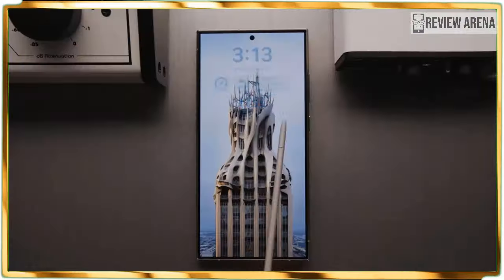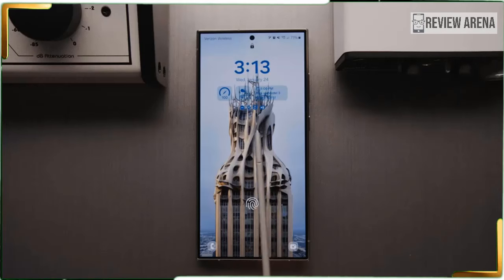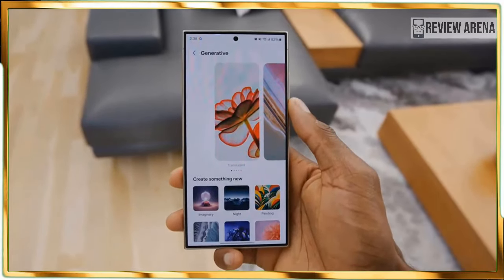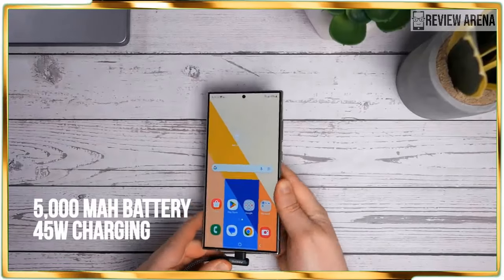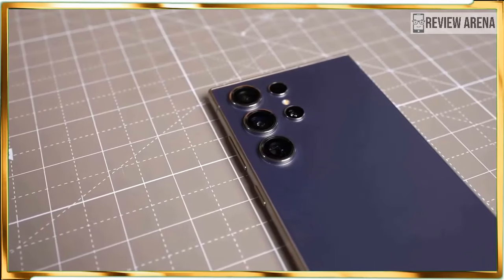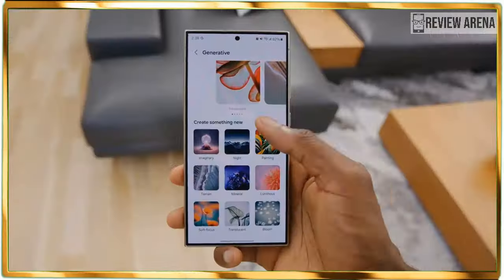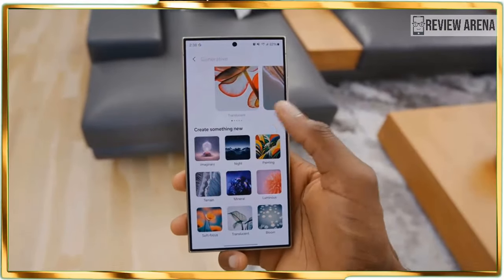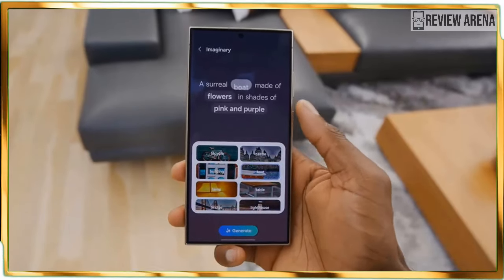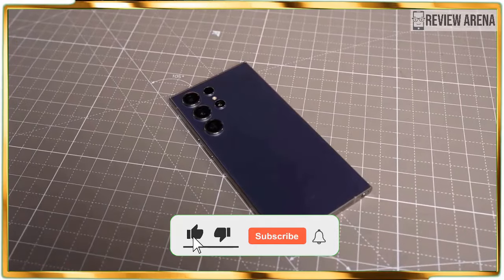The Galaxy S24 Ultra sets the benchmark for all other phone releases in 2024. While the price increase to $1,299 complicates matters, the majority of its AI features are practical, combined with strong performance and battery gains. It's still worth getting the Galaxy S24 Ultra if you're in the market for a super phone or upgrading from a handset that's a few years old. Thanks for watching.